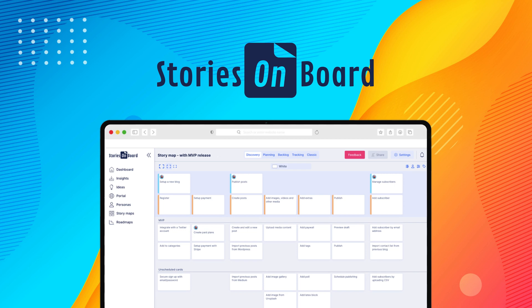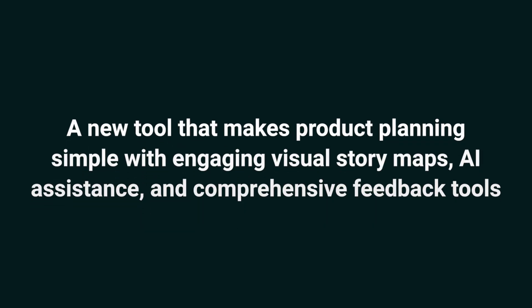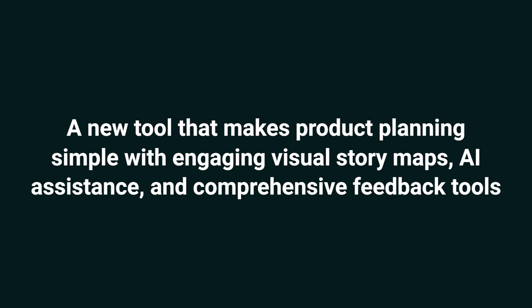Hey Sumo-lings, it's Jay with AppSumo, the best place to get insane deals on business software. Today we're taking a look at Stories On Board, a new tool that makes product planning simple with engaging visual story maps, AI assistance, and comprehensive feedback tools.